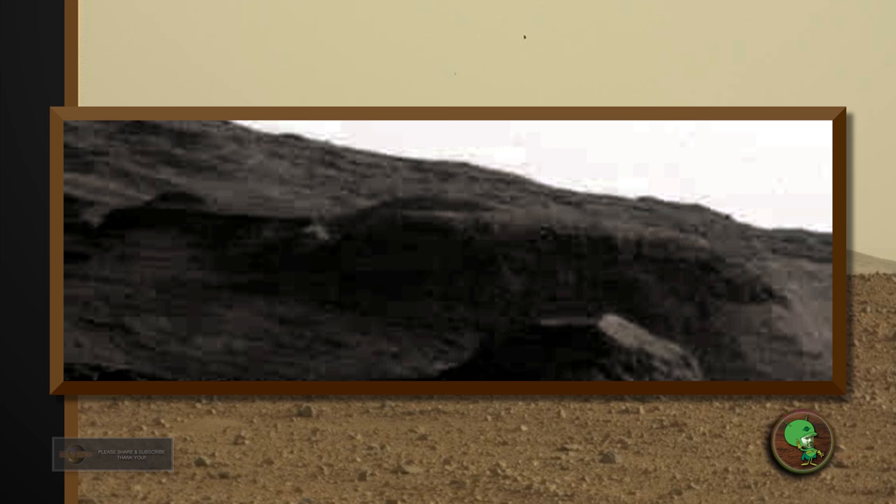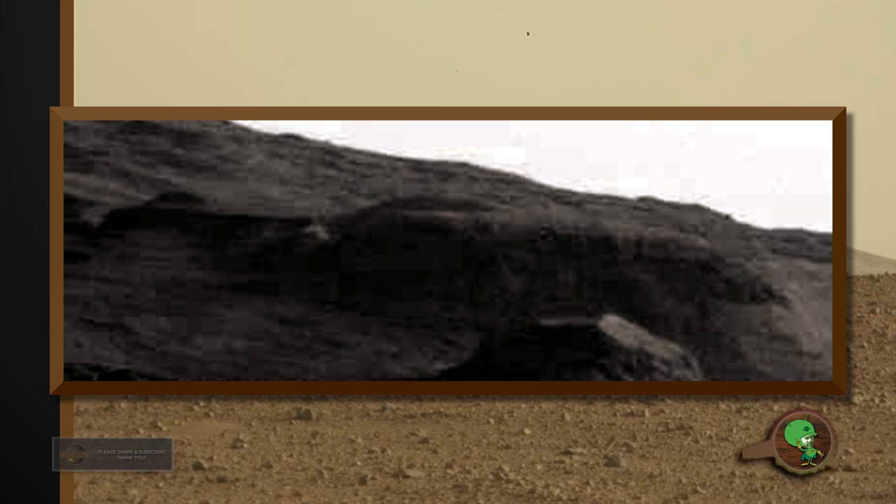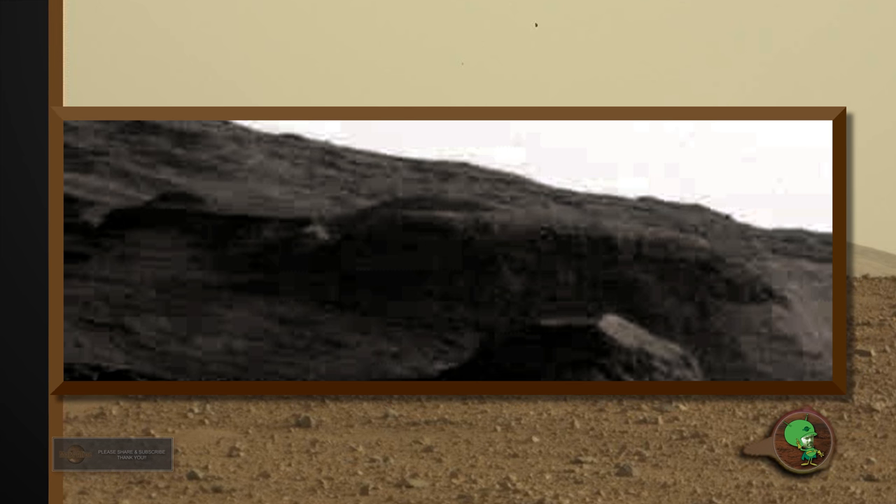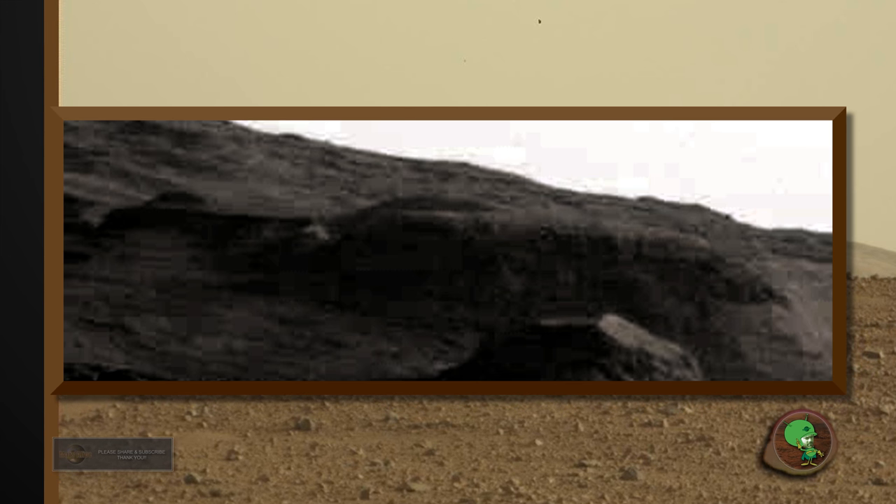Now you can see — just look at the enhancement here. There's a lot of manipulation of the image. NASA is trying to cover this up.